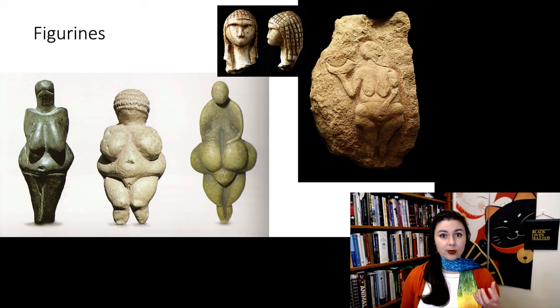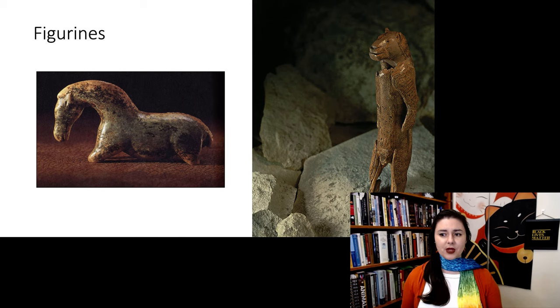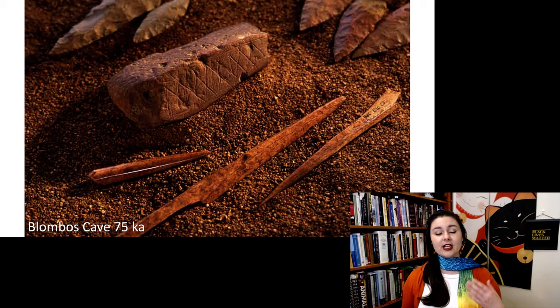We're also seeing portable art such as figurines. We see a lot of fertility figures — women with exaggerated features — but also some animals like a horse and a lion. The earliest example of symbolic behavior is this etched piece of ochre from Blombos Cave, dated to 75,000 years ago. It is a little abstract, but notice how even all of the lines are — because it is even and intentional, this is taken as the first example of symbolic art.